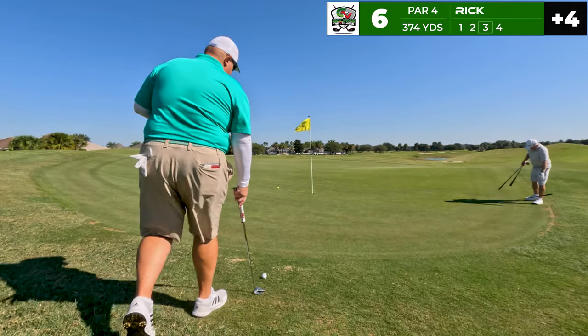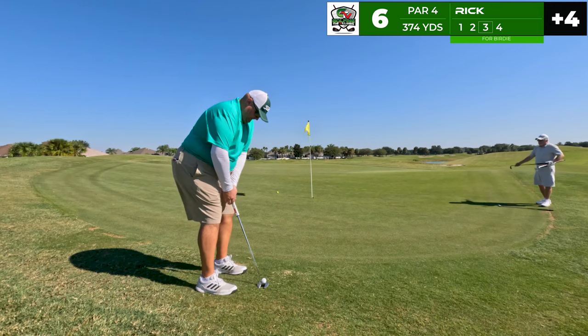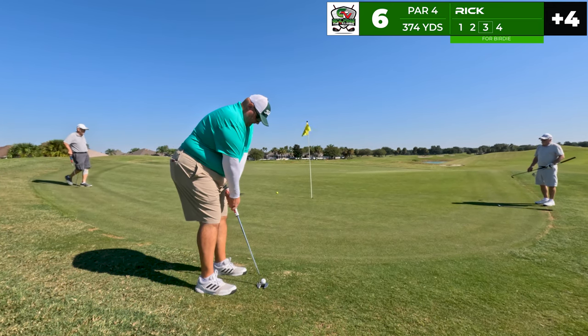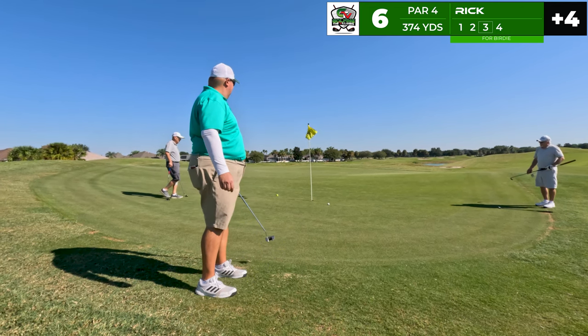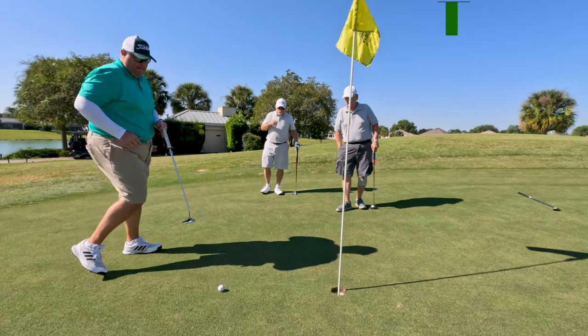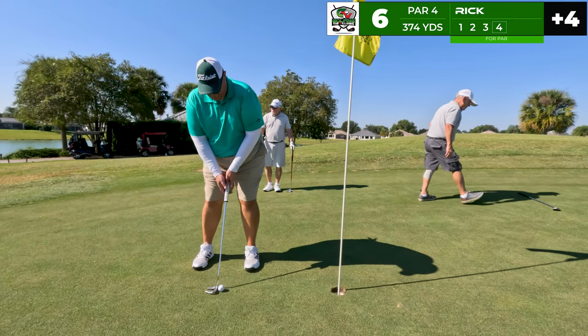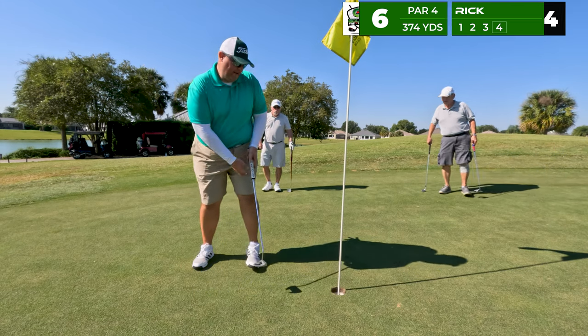Can't complain about that one. This putt is going to slide left to right — the movement is even more severe in person, the camera doesn't do it justice. It slides real hard left to right. I under-read it and obviously under-paced it, so we've got a tester for par.